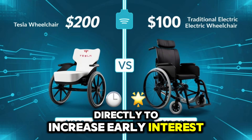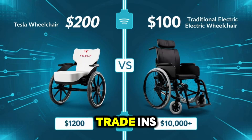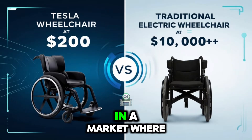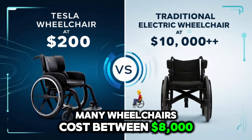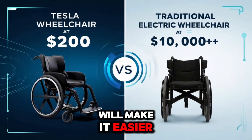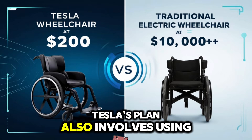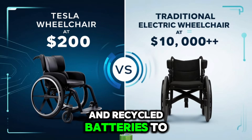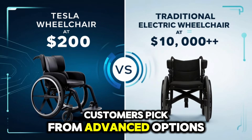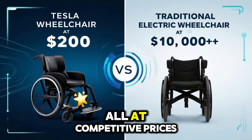To increase early interest, Tesla is likely to offer promotions such as limited-time discounts, easy payment plans, and possibly trade-ins for older wheelchairs. These efforts aim to make mobility more affordable in a market where many wheelchairs cost between $8,000 and $15,000. Bulk discounts for hospitals and rehab centers will make it easier for institutions to provide better care at lower costs. Tesla's plan also involves using automated production and recycled batteries to cut expenses while keeping quality high. Bundled offers may let customers pick from advanced options like longer battery life, smart navigation, or upgraded seats, all at competitive prices.